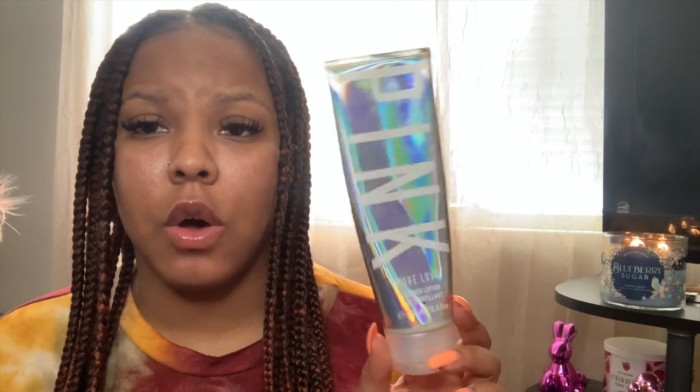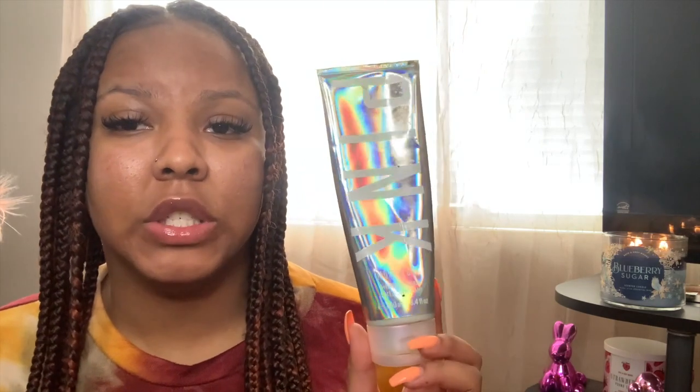I'm first gonna start with the empties that I have, and I do have two Victoria's Secret empty lotions. This one is Pink More Love and it had shimmer in it — this lasted me so long, I believe I got this like two or three years ago and I'm just now finishing it, so this was really good. And we all know Victoria's Secret Pure Seduction — this one was also amazing, it smelled great. So those are my two empties from Victoria's Secret.